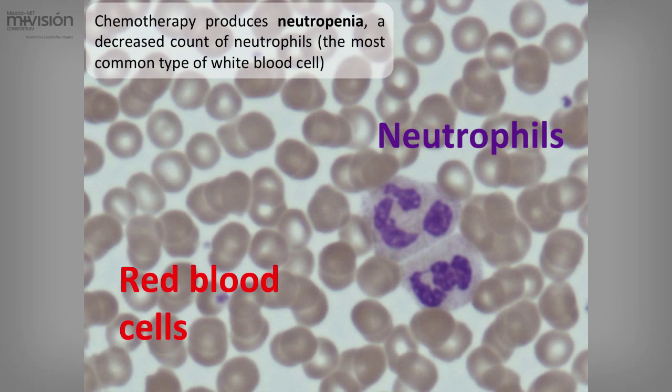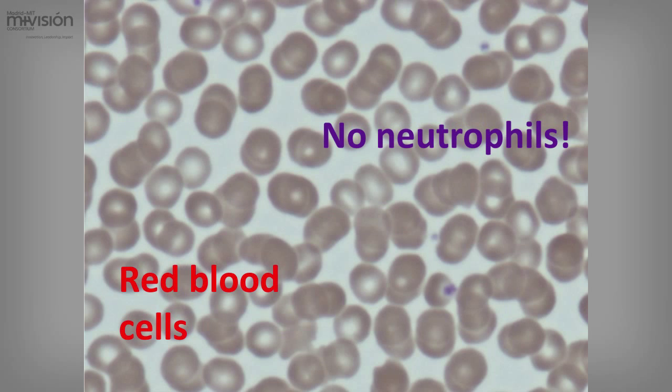However, chemotherapy produces neutropenia, which is a decreased number of neutrophils — the most common type of white blood cell. This is how the bloodstream of a normal person would look like, and this is how the bloodstream of a chemotherapy patient could look like. These patients have no neutrophils, and that puts them at high risk of infections.